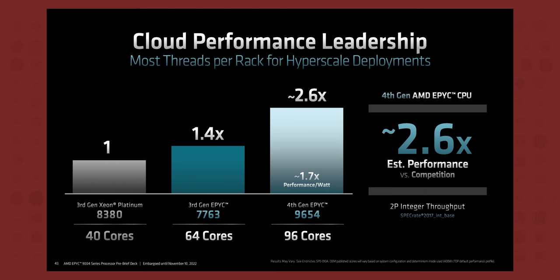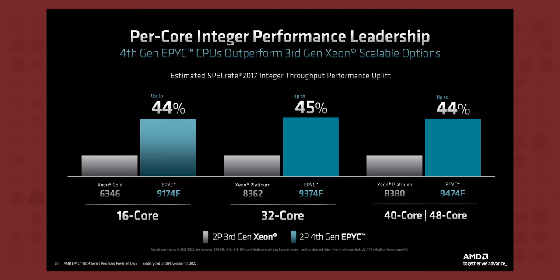What kind of performance can we expect from all of these slick new feature enhancements? For starters, more than double the performance in integer arithmetic over Intel's 40-core Xeon 8380 flagship, which is expected considering AMD has more than double the cores and ends up being just an 8% increase per core. But the customers buying 96-core CPUs like this one would probably just want the more cores rather than faster cores.